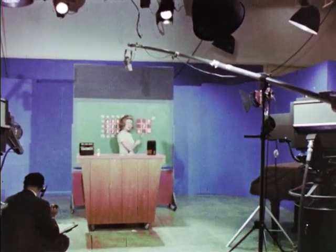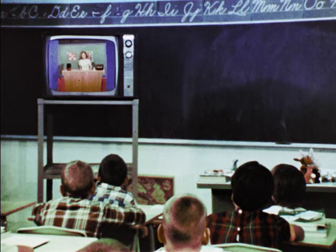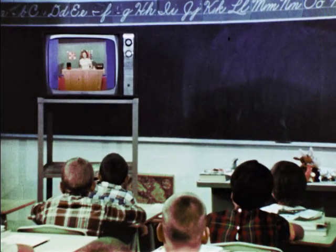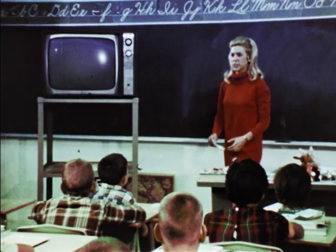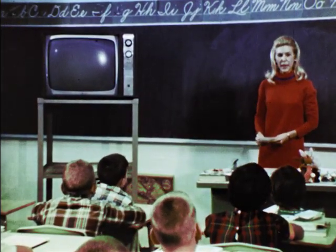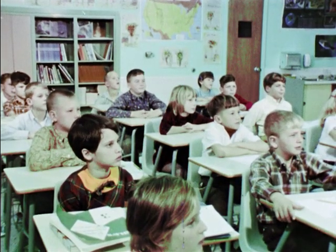What number are you going to put in this box, boys and girls? Television is a tool designed to assist, not replace, the classroom teacher. The programs are most effective when they are followed by activities which make the television lesson an integral part of the classroom presentation.